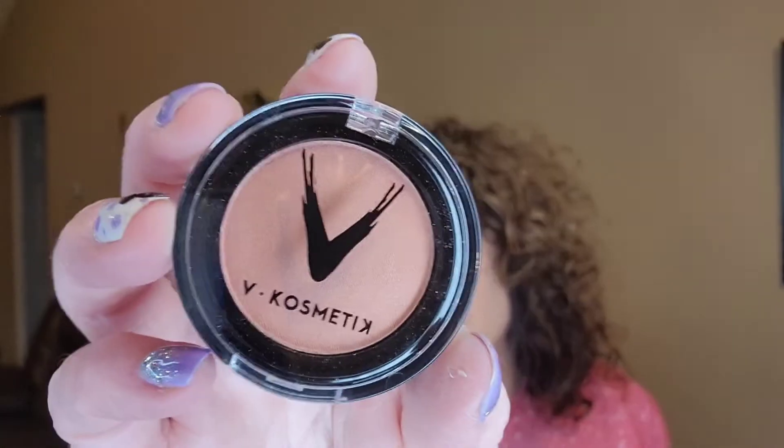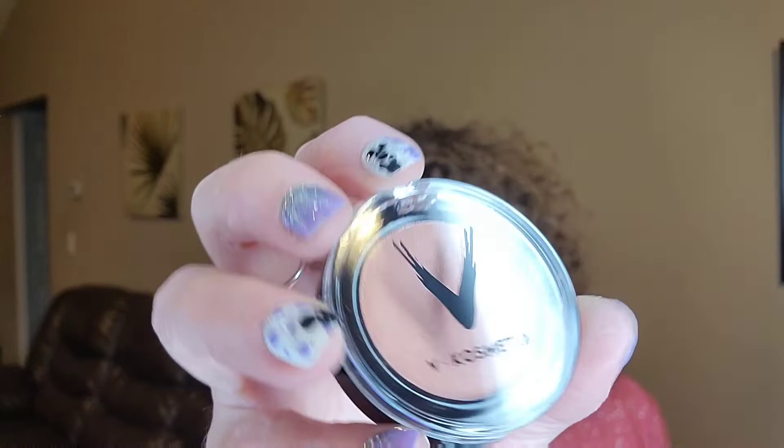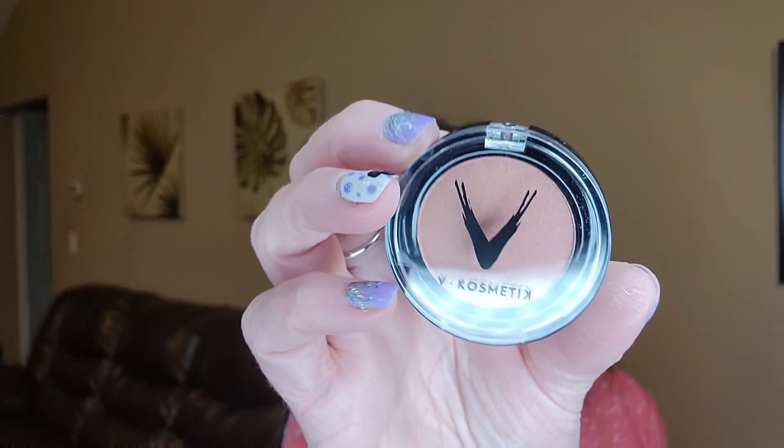I got a V Cosmetic Lightweight Powder Blush in Rose Gold, and it's in this nice little package here. That's a pretty blush — Rose Gold Blusher from V Cosmetic. I love Rose Gold shades.